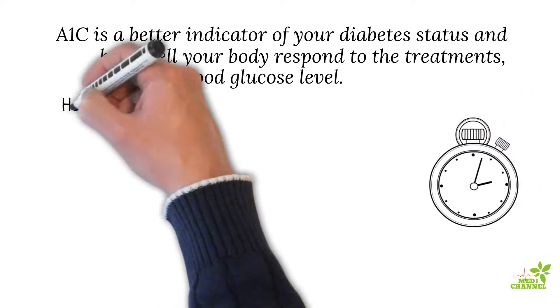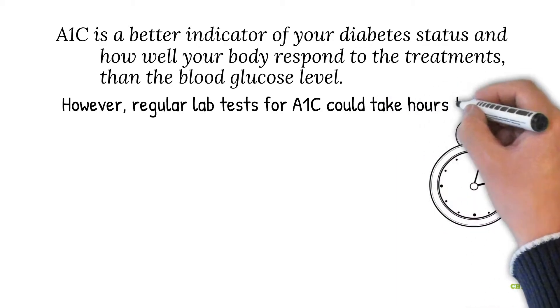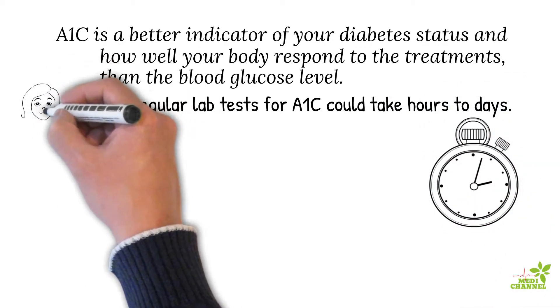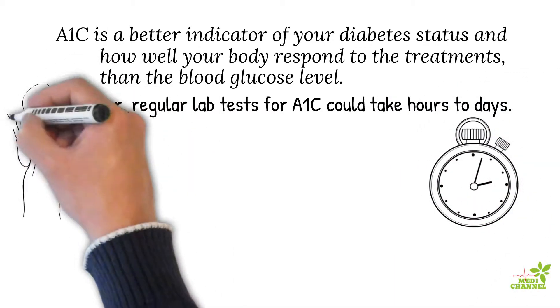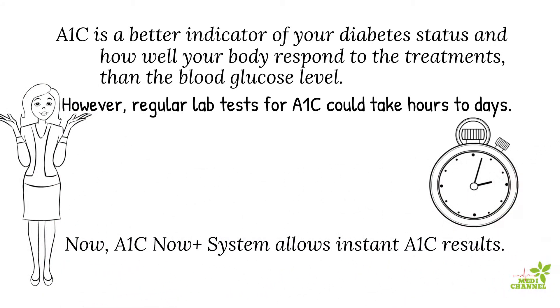However, regular lab tests for A1c could take hours to days for results, by which time it could probably be too late. Yet, thanks to technological advancement, we now have systems that offer instant A1c results.